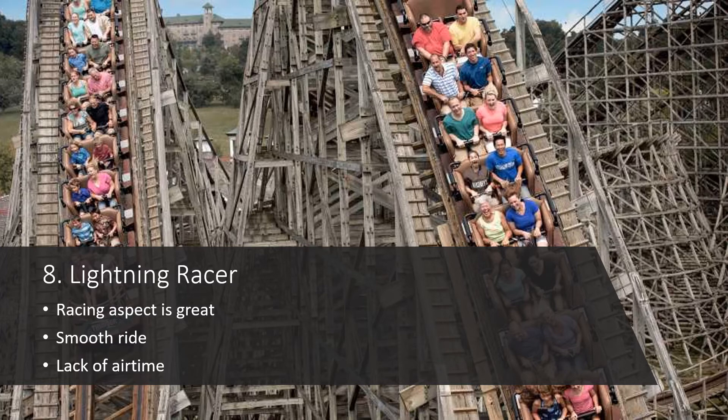Next up we have Lightning Racer at Hersheypark, and this ride is kind of polarizing. It has its biggest fans who swear it's one of the best coasters at the park, and it also has people who think it's overrated and forceless. I'm sort of in the middle — I think it's a fun, enjoyable ride, it's very smooth, and the racing aspect is great, but it didn't overall really impress me. It doesn't have much airtime and it's not super forceful, but it's a fun experience. Plus, it almost never has a line whenever I go, and they're really good about dueling this ride, which is always a plus.